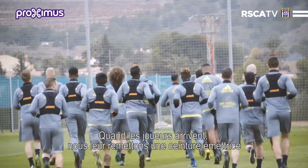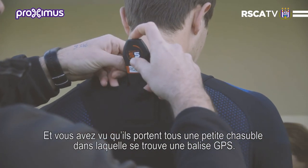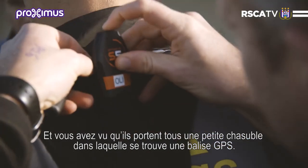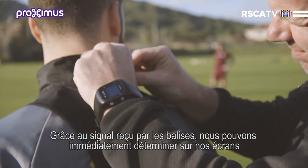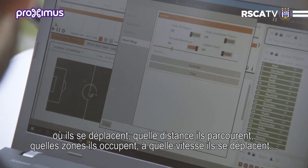When the players come, we give them a polar band so we can register their heart rate values. And then we have them put on a vest. We strap a GPS unit to their back that makes a signal, so we can see where the players move.